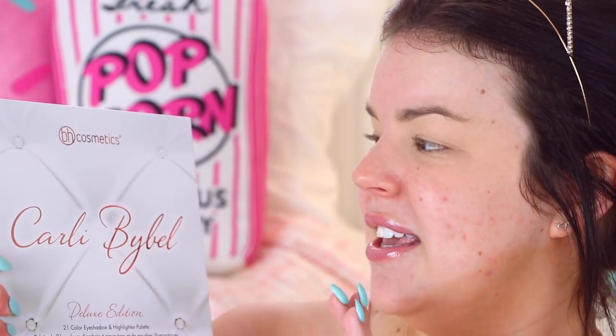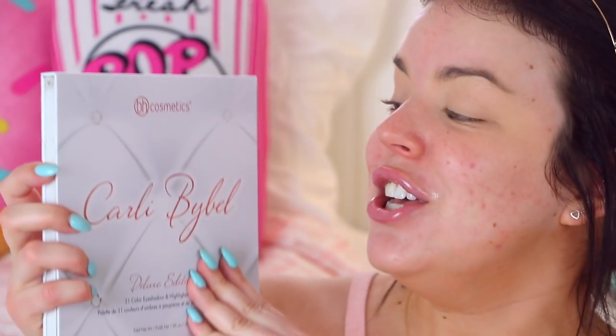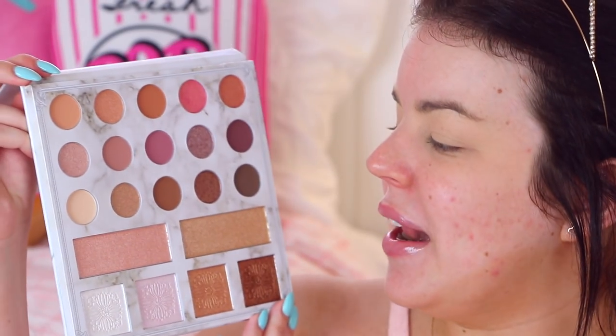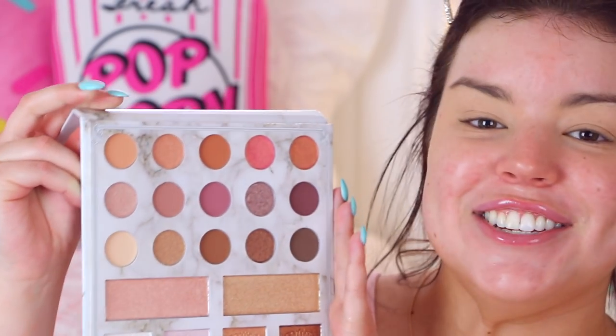Today I want to do a really bronzy, beautiful eye makeup look. I'm going to be using a new eyeshadow palette I just got in the mail — it's the Carly Bible Deluxe Edition BH Cosmetics Eyeshadow and Highlighter Palette. It's so beautiful; it has some highlighters down the bottom and eyeshadows on top. I'm starting off with my favourite crease brush, the Zoeva 228 Luxe Crease Brush, and going in with a really pretty light brown from the palette as my transition colour.